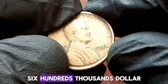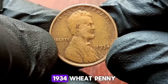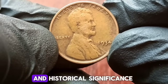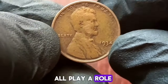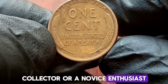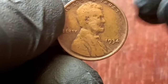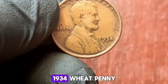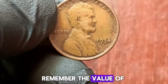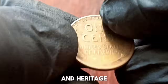As with any collectible, the value of a 1934 wheat penny is ultimately determined by supply and demand. Rarity, condition, and historical significance all play a role in shaping its market value. Whether you're a seasoned collector or a novice enthusiast, the allure of these vintage coins is undeniable. The story behind the 1934 wheat penny and its place in today's coin-collecting landscape. Remember, the value of these coins goes beyond mere dollars and cents — it's a tangible connection to our nation's history and heritage.